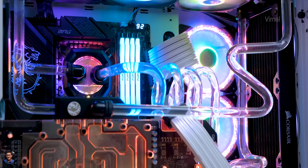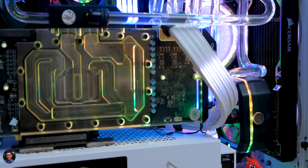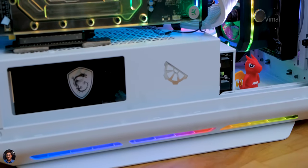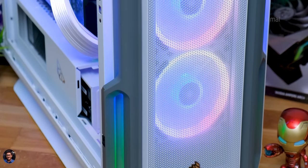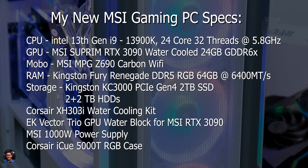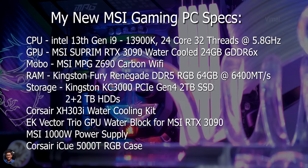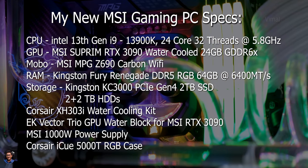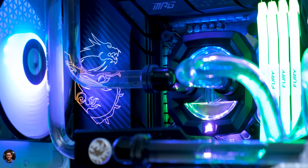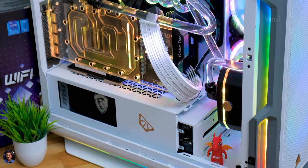We used a total of 10 RGB fans and maxed out everything in this PC. Our new gaming PC is built on Intel's 13th Gen platform using the most powerful i9 CPU — the Core i9-13900K — a 24-core, 32-thread monster CPU with a max turbo of up to 5.8GHz. It's paired with an MSI Supreme Edition RTX 3090 GPU with 24GB of GDDR6X memory. The motherboard is also from MSI — the Z690 Carbon Wi-Fi RGB Edition. For RAM, we're using Kingston Fury Renegade DDR5 RGB — four sticks of 16GB each, 64GB total, clocked at 6400MT/s.